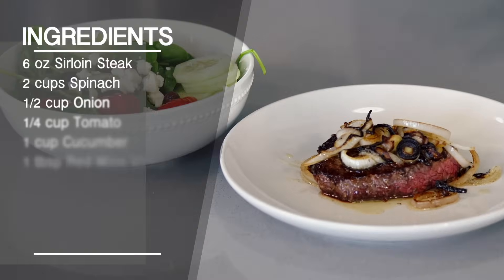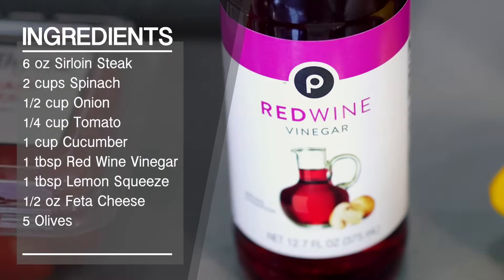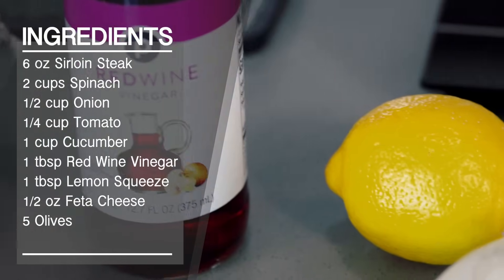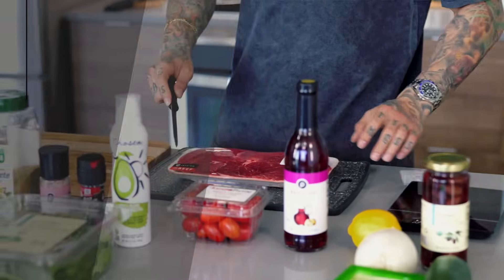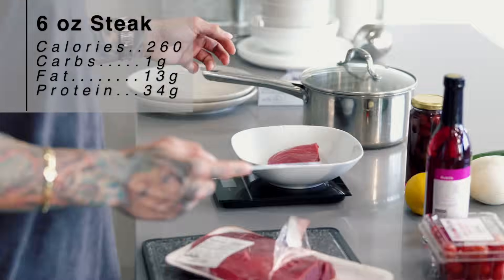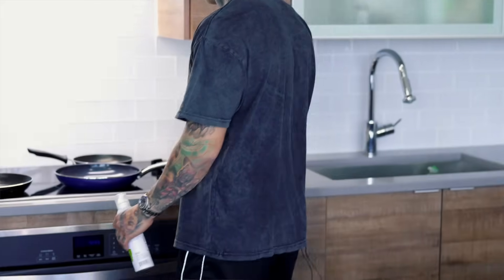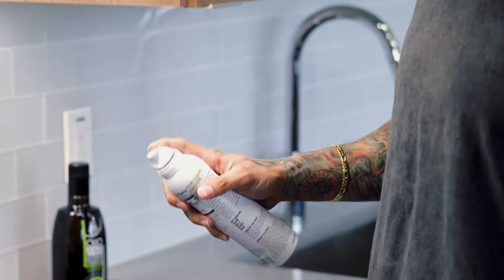This meal consists of a six-ounce cut of sirloin steak, half a cup of onions, one fourth cup tomatoes, one cup of cucumbers, one tablespoon of red wine vinegar, one tablespoon of squeezed lemon, half an ounce of feta cheese, and five olives. First things first, we're gonna start preparing our six ounces of steak. Let's start preheating the stove to about halfway heat, then pop out the avocado spray — this is zero calories.